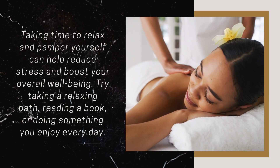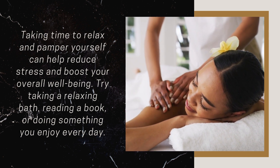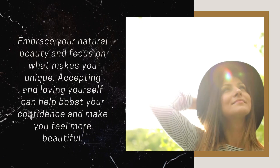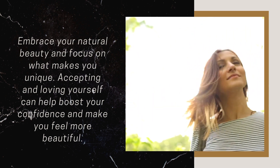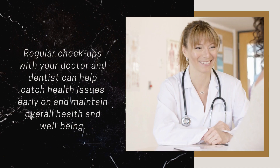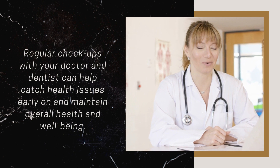Practice Self Care: Taking time to relax and pamper yourself can help reduce stress and boost your overall well-being. Try taking a relaxing bath, reading a book, or doing something you enjoy every day. Be Kind to Yourself: Embrace your natural beauty and focus on what makes you unique. Accepting and loving yourself can help boost your confidence and make you feel more beautiful. Get Regular Checkups: Regular checkups with your doctor and dentist can help catch health issues early on and maintain overall health and well-being.